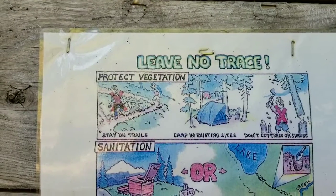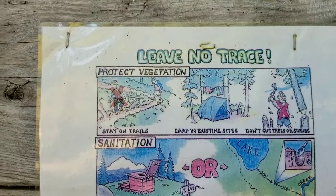Leave No Trace. Protect vegetation: stay on trails, camp in existing sites. Don't cut trees or shrubs.